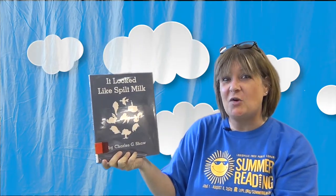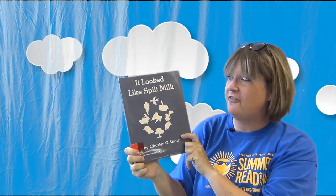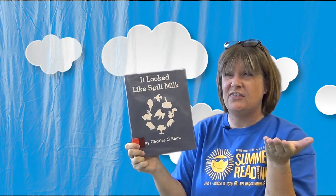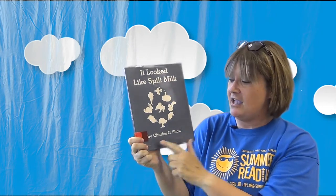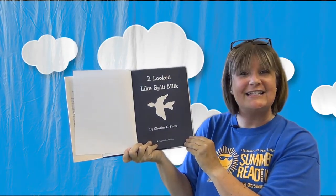I thought we could read another book about clouds and the shapes they make in the sky, and we have a craft that goes along with it. This is an older book but one of my favorites — it's called It Looked Like Spilt Milk, because maybe some clouds up in the sky look like a milk spill. We're going to see some fancy shapes in the sky. The author is named Charles Shaw.